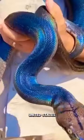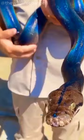Found in the southeastern United States, these snakes are truly spectacular. Their scales shimmer with all the colors of the rainbow, creating a mesmerizing sight.